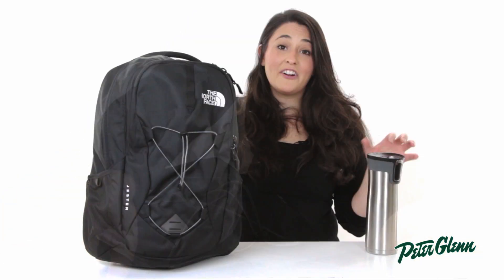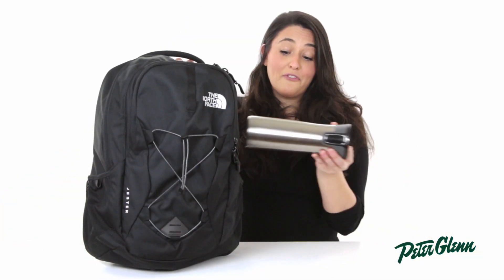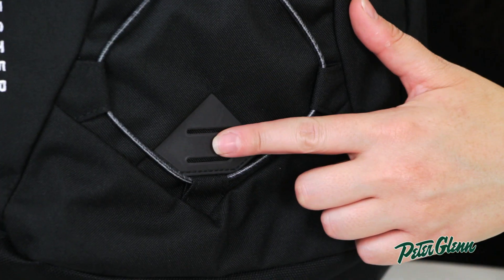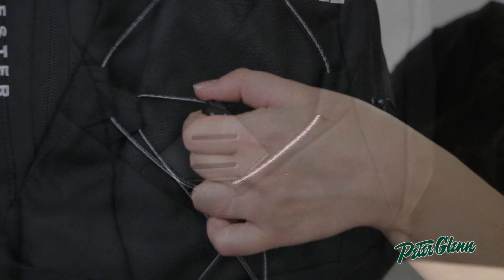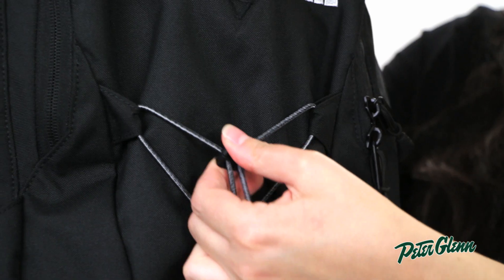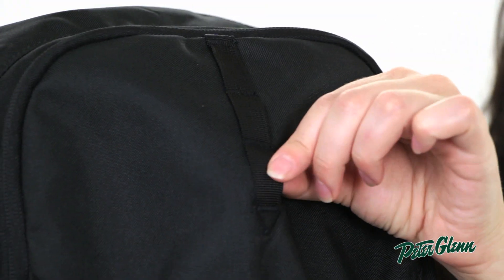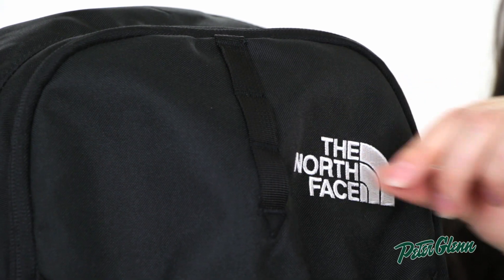On the exterior, there are a lot of great features as well. From the two water bottle pockets on either side, to the loop to attach a bike light, the bungee cord where you can store things like helmets or extra layers, and the attachment point up at the front which is a little hidden to attach your carabiners.